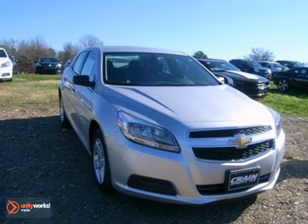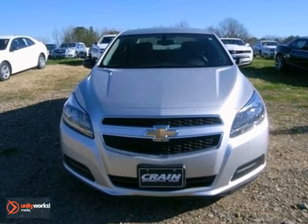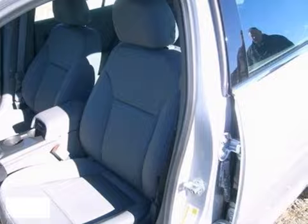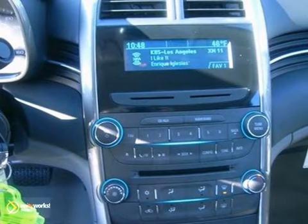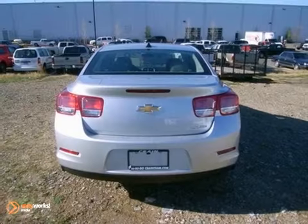If you're looking for a versatile vehicle that'll suit all your needs, take a look at this 2013 Chevrolet Malibu LS. This sedan comes to you with an array of features, including dusk-sensing headlights, OnStar, stability and traction control, a CD player, and anti-lock brakes.